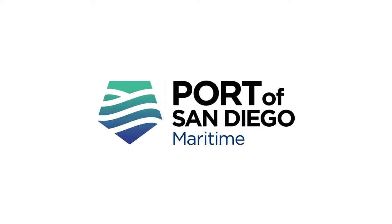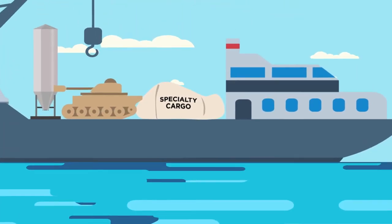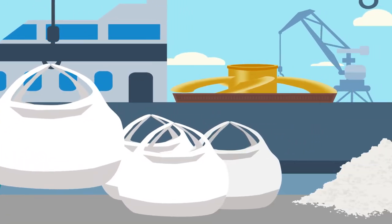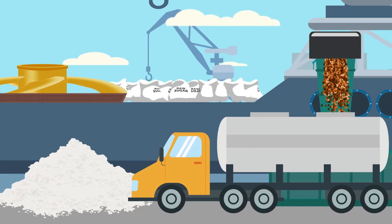Specialty cargo isn't typical cargo. Good thing the Port of San Diego isn't your typical port. We make moving complex cargo easy, whether it's sand, soda ash, sugar, bauxite, or cement.